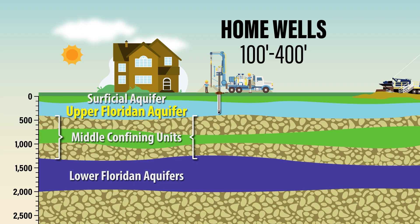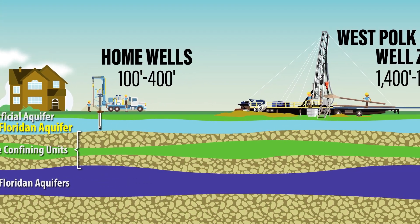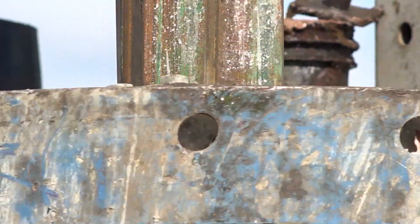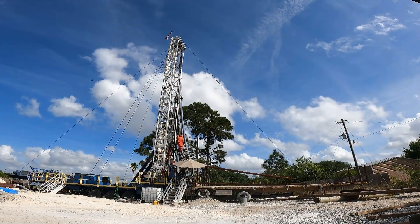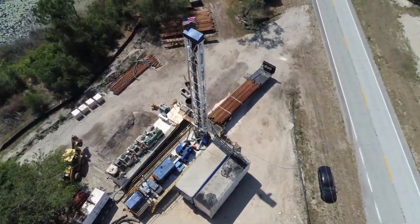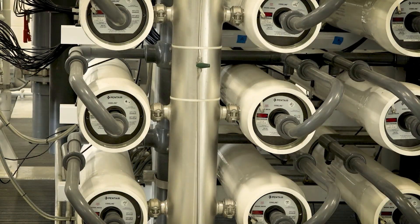The lower Florida aquifers, on the other hand, are deeper and may contain brackish or slightly salty water. They can also be used for water supply; however, it takes more effort and resources to not only withdraw the water from the lower Florida aquifers, but also typically to treat and clean it.